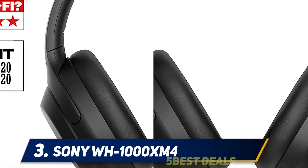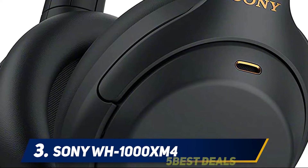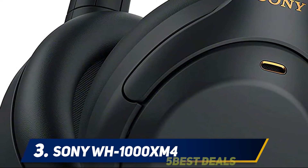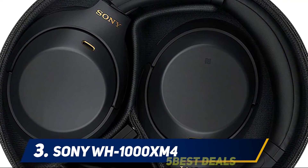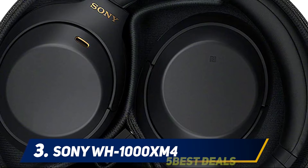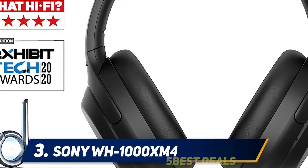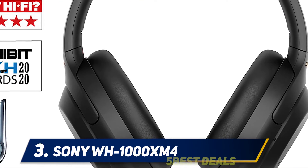While the WH-1000XM4 headphones are almost identical in looks to their predecessor, there are some new features tucked away inside. Bluetooth multipoint makes them just slightly more convenient in everyday use by letting you connect to two devices at once. It makes it easy to transition from listening to music while working at your desk to watching a YouTube video on your phone and back again, all without opening your Bluetooth settings.